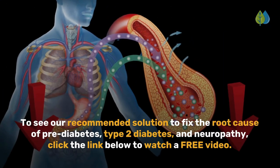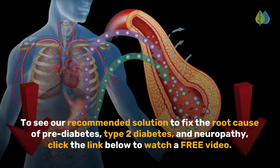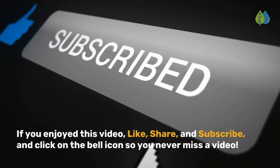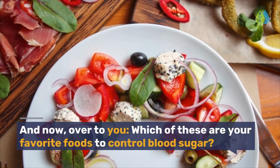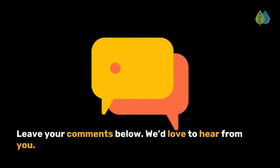To see our recommended solution to fix the root cause of pre-diabetes, type 2 diabetes, and neuropathy, click the link below to watch a free video. If you enjoyed this video, like, share, and subscribe, and click on the bell icon so you never miss a video. Which of these are your favorite foods to control blood sugar? Leave your comments below. We'd love to hear from you.